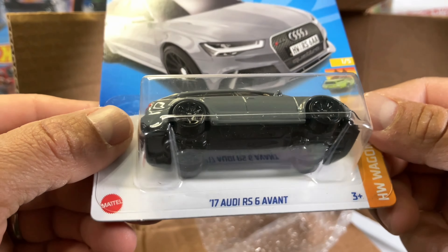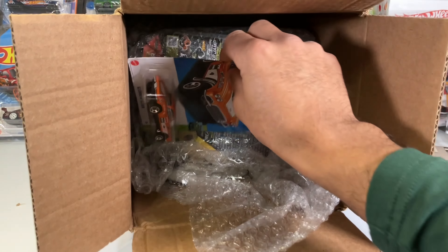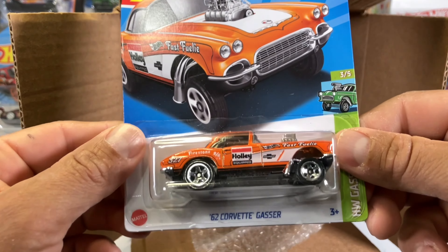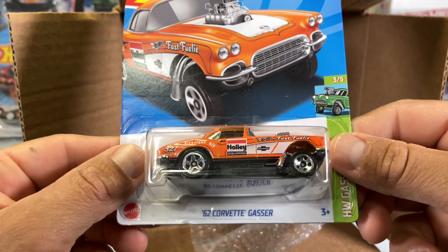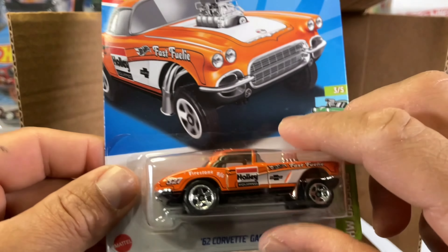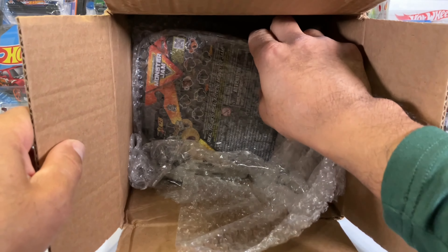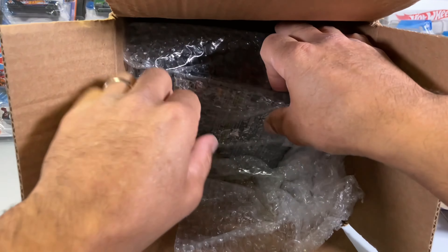And there is the Gasser — cool '62 Corvette Gasser, Dollar General exclusive. Appreciate it. So now I have the Dollar General exclusives. And what in the world...